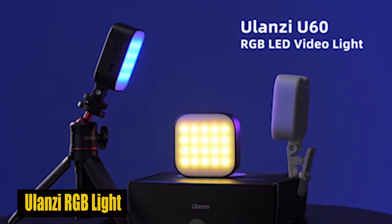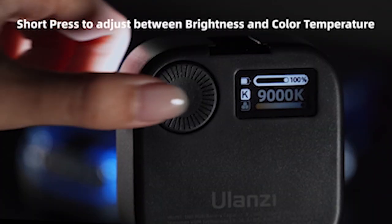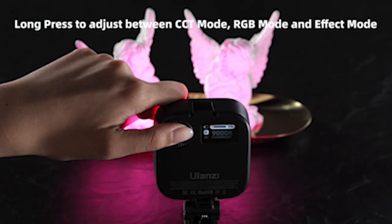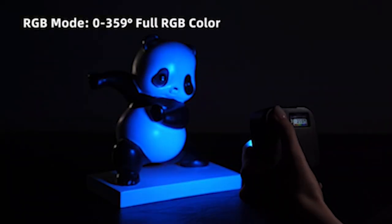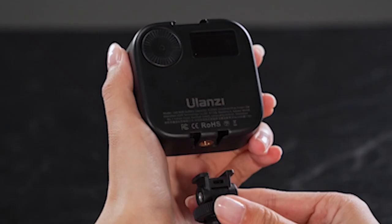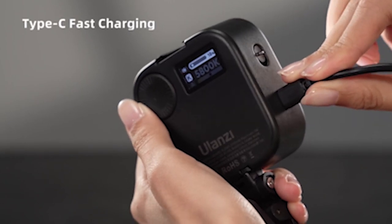Number 6: Ulanzi RGB Light. The Ulanzi RGB Video Light is a versatile lighting solution for photography and videography enthusiasts. With 60 high-effective light beads, it delivers lifelike colors and natural lighting, enhancing the quality of your shots. The RGB full-color capability adds vibrancy to your images. Its steplessly dimmable feature and LCD display allow precise control over color temperature, hue, saturation, and brightness, ensuring optimal lighting conditions for any situation. With a built-in 2500 mAh lithium battery and lightweight portable design, it's an essential accessory for on-the-go shooting, perfect for the Galaxy S24 Ultra.